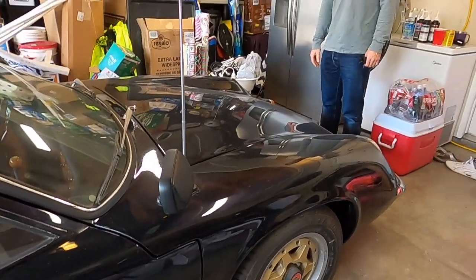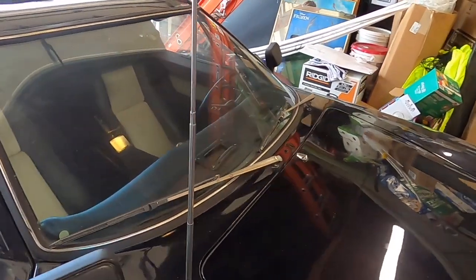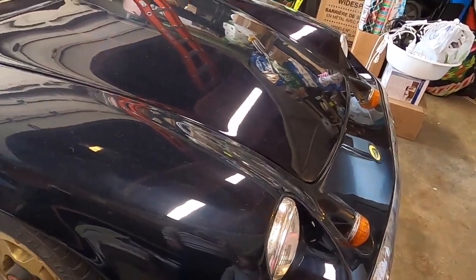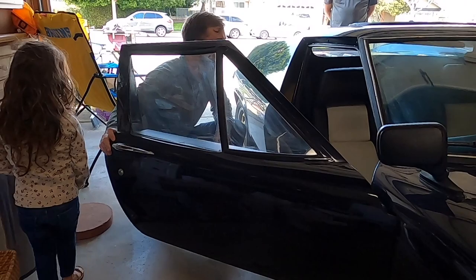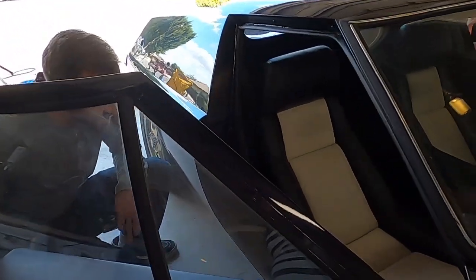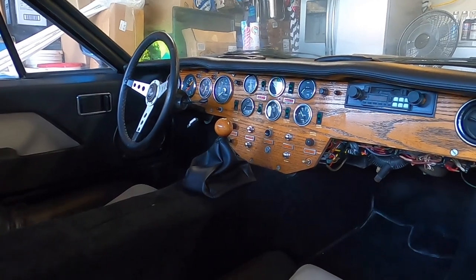The next morning I got up with my family, got my stuff together, and made plans to go meet Tom, pick up the car, meet the seller, and see what in the world I just bought. I cannot believe how small this car is — it's at my hip. A dog could literally lick your face through the window. I cannot believe how small this car is.